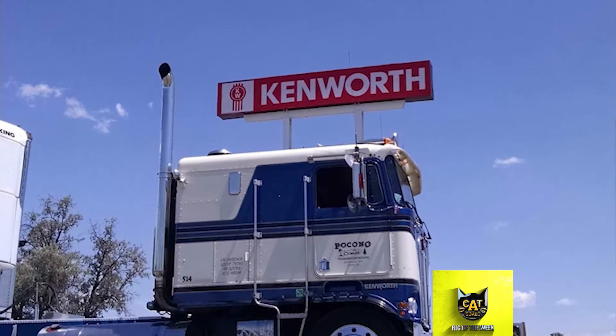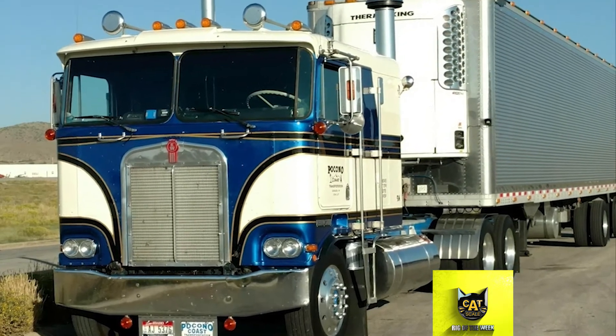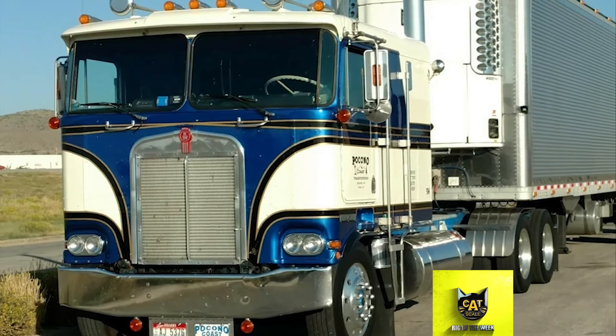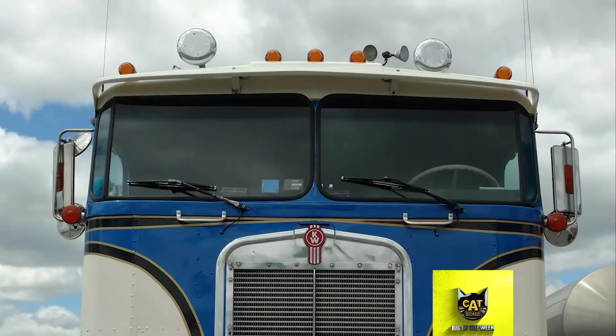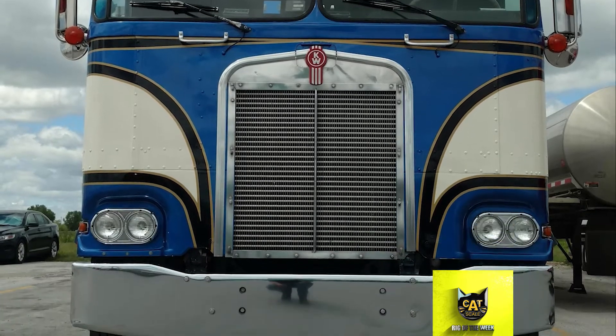When he got it, the truck had a bad engine, so he started rebuilding it. It has a CAT 3406 engine with a 15-speed transmission. After giving the engine new life, Gene repainted the cab, choosing white and blue for the main colors.